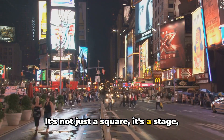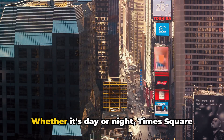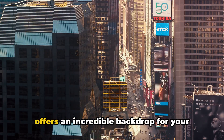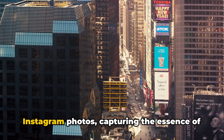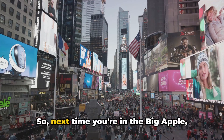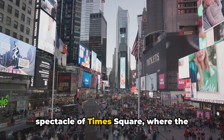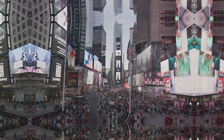It's not just a square, it's a stage where every passerby is part of the performance. Whether it's day or night, Times Square offers an incredible backdrop for your Instagram photos, capturing the essence of the city that never sleeps. So next time you're in the Big Apple, make sure to capture the dazzling spectacle of Times Square, where the city's pulse beats the loudest.